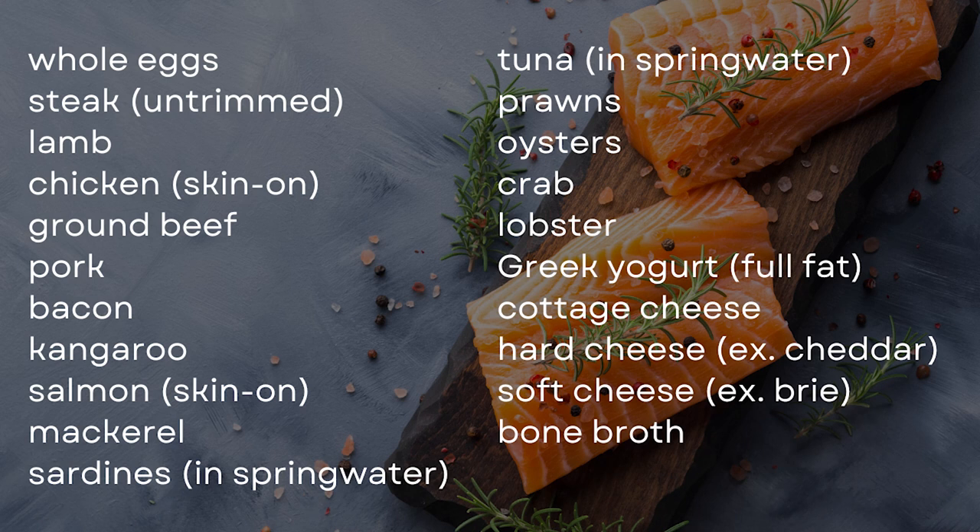Let's start off with sources of protein, because protein should be at the center of every meal when you're working to reverse insulin resistance. You want to be getting a bare minimum of 30 grams of protein at every meal. Good sources of protein include whole eggs, untrimmed steak, lamb, chicken with the skin on, ground beef, pork, bacon with no sugar added, kangaroo, salmon with the skin on, mackerel, sardines in spring water, tuna in spring water, prawns, oysters, crab, lobster, full fat Greek yogurt, cottage cheese, hard cheeses such as cheddar, soft cheeses such as brie, and bone broth.